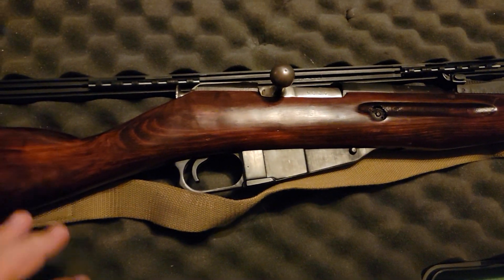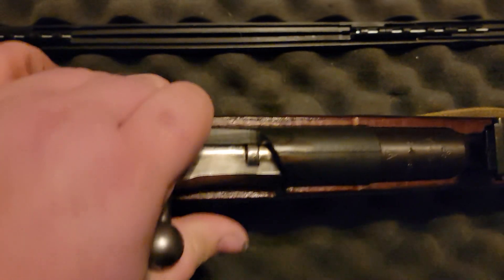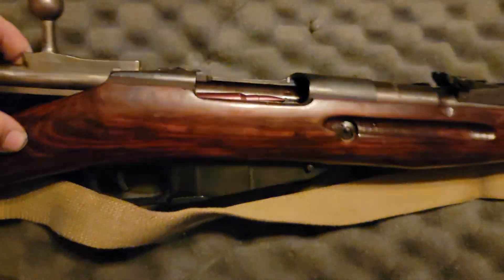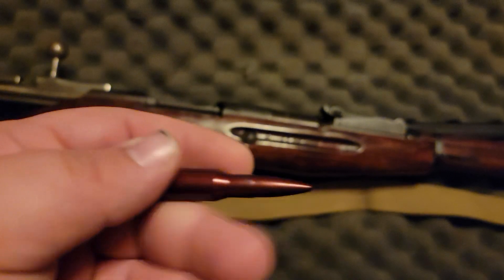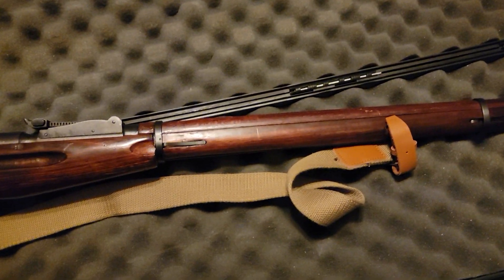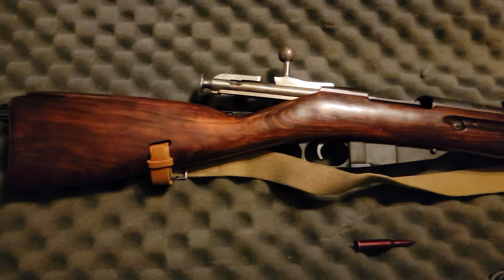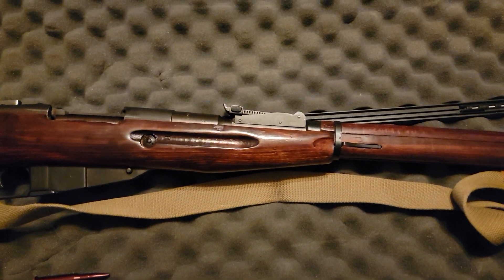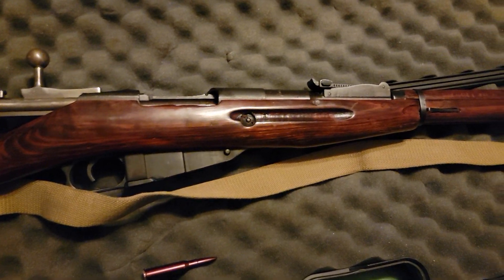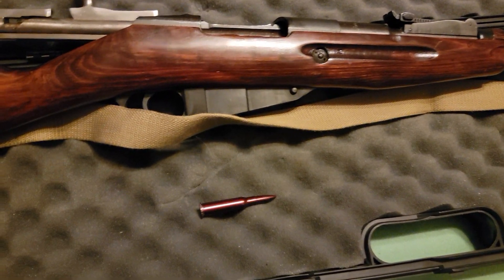The normal Mosin Nagant bolt is very hard to open, especially one-handed. I always keep these dummy rounds in my rifle — my collection sparks a lot of conversation and I want somebody who's interested to be able to pick up the firearm. You know your five major safety rules, but when somebody looks at it I want to make sure for a fact this will not hurt somebody. It is up to them to double-check and make sure the rifle is clear before they do anything with it.